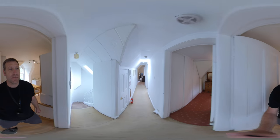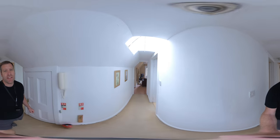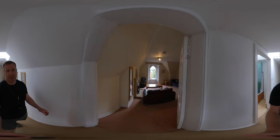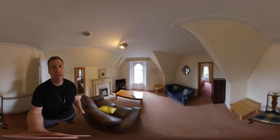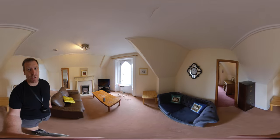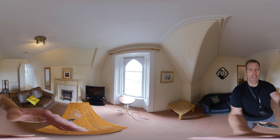Okay, and that completes the tour. Hope you found that useful and get in touch with me if you have any further questions or you would like to apply for this property. My email is nick@artproperty.uk, or else you can phone me or drop me a text at 07446 853570. Thank you, bye for now.